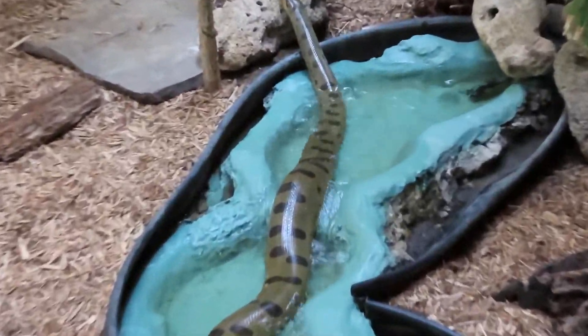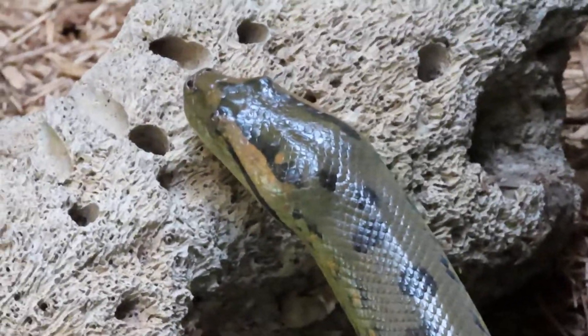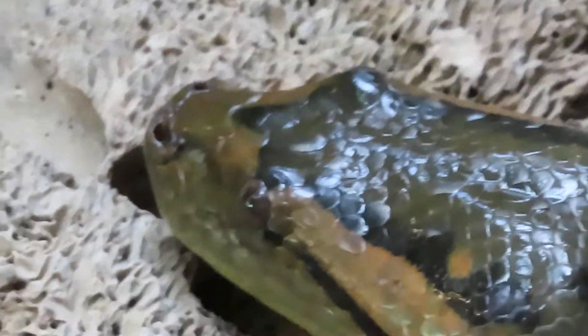Good afternoon everybody. This is Karen Martz at Edisto Island Serpentarium. This is a green anaconda. Very amazing.